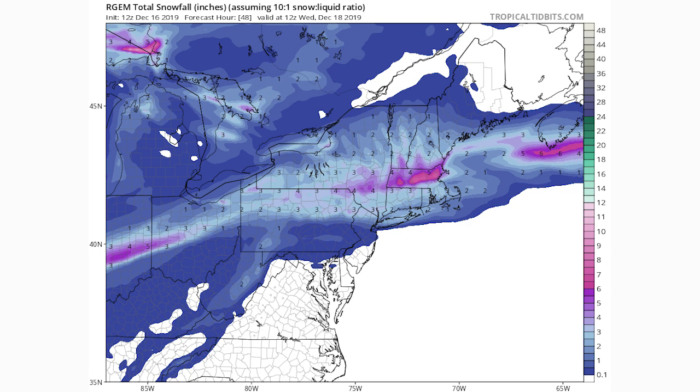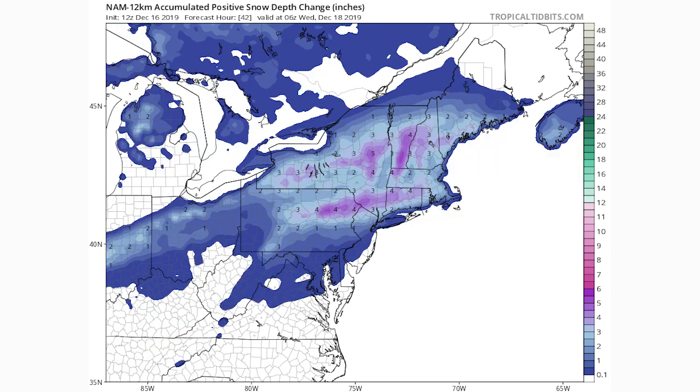First, here's the RGEM model. In the lighter blue shades we're seeing one to three inches. In the purples we're looking at three to six inches, and in the pink colors we're potentially looking at six to ten inches of snow. In particular, the areas that could expect the heaviest snowfall are just to the north of Boston in Massachusetts and possibly heading over into Albany in New York State.